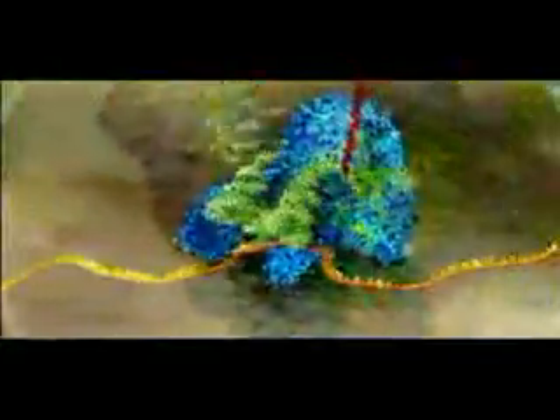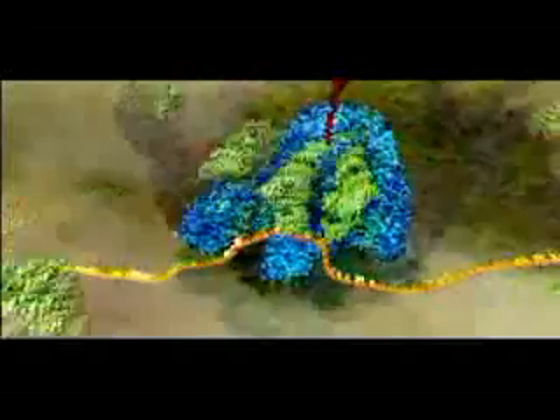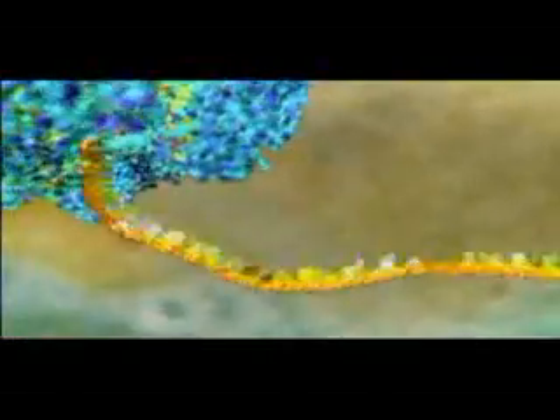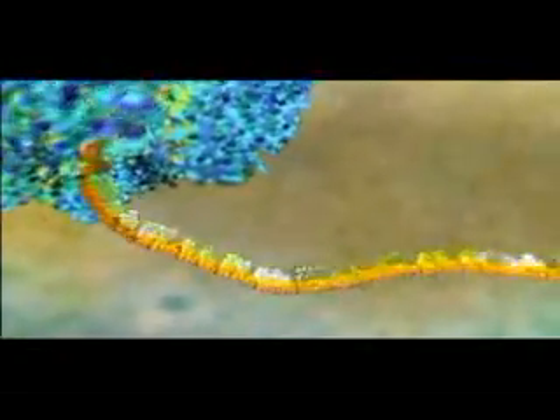Now we come to the heart of the process. Inside the ribosome, the RNA is pulled through like a tape. The code for each amino acid is read off three letters at a time, and matched to three corresponding letters on the transfer molecule.